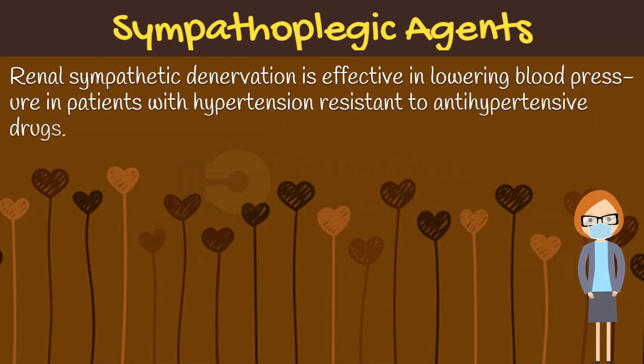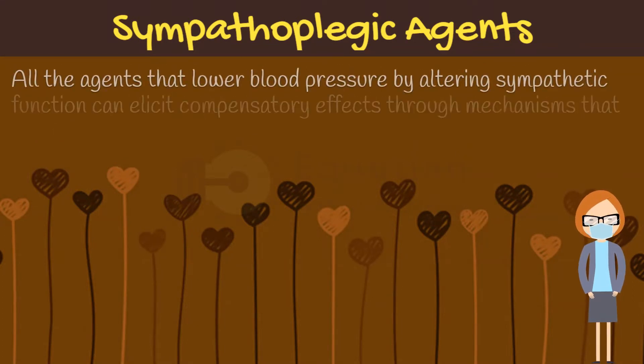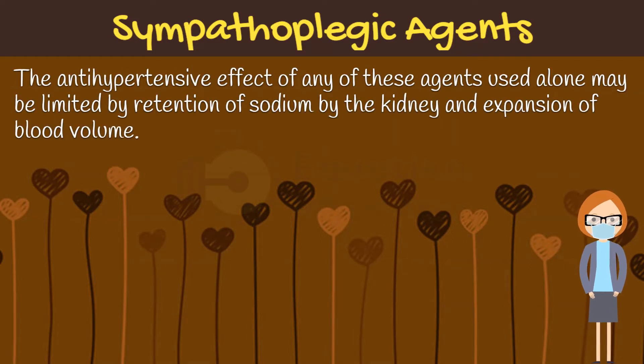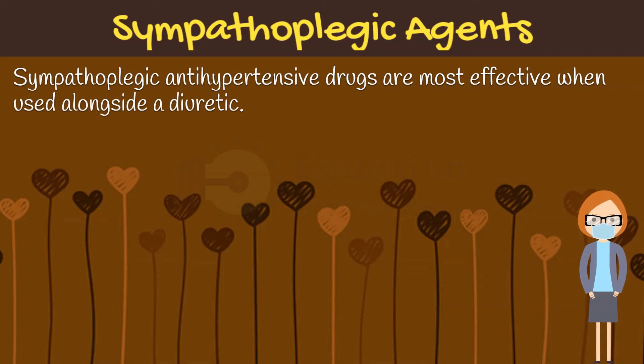Renal sympathetic denervation is effective in lowering blood pressure in patients with hypertension resistant to antihypertensive drugs. Finally, it should be noted that all the agents that lower blood pressure by altering sympathetic function can elicit compensatory effects through mechanisms that are not dependent on adrenergic nerves. Thus, the antihypertensive effect of any of these agents used alone may be limited by retention of sodium by the kidney and expansion of blood volume. That's why sympathoplegic antihypertensive drugs are most effective when used alongside a diuretic.